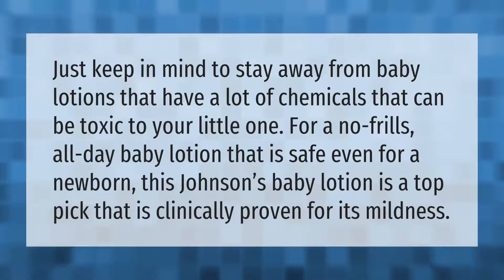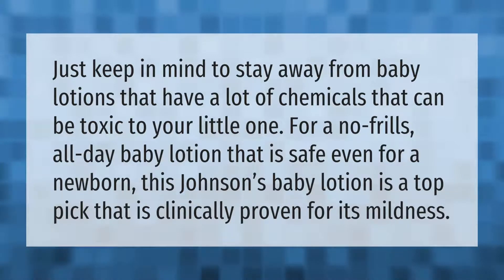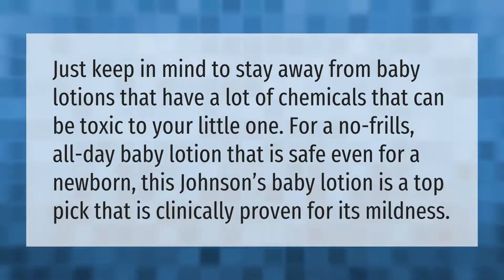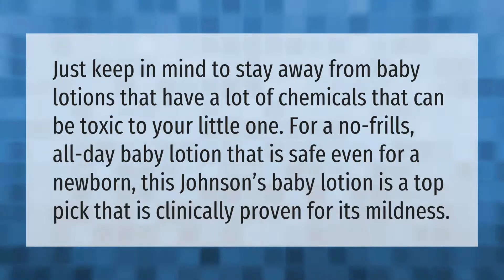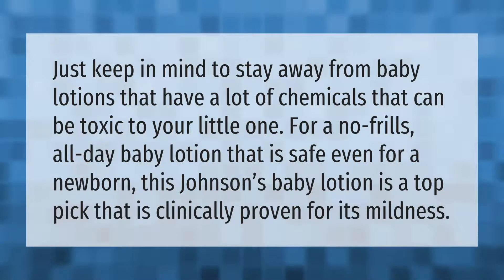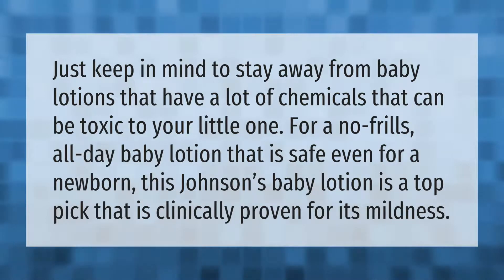Just keep in mind to stay away from baby lotions that have a lot of chemicals that can be toxic to your little one. For a no-frills, all-day baby lotion that is safe even for a newborn, this Johnson's baby lotion is a top pick that is clinically proven for its mildness.